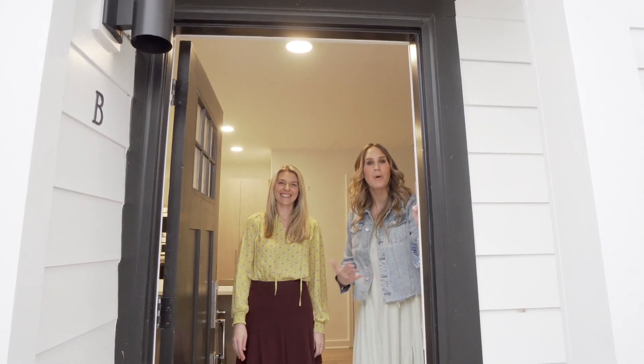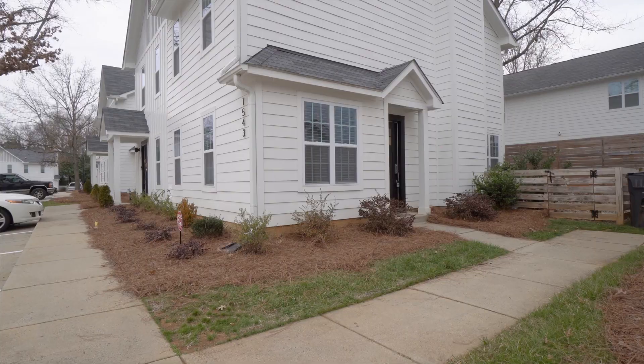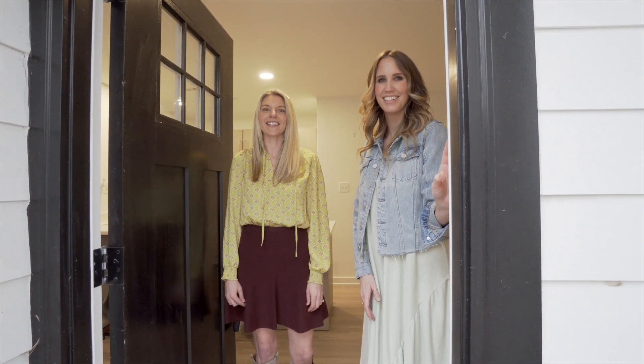Hi! Today we're in the popular Commonwealth neighborhood at this updated duet style townhome. I'm Jen Davis and I'm Chelsea Ernst. Together we're Rope Properties Group at Charlotte Living Realty.